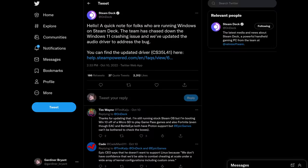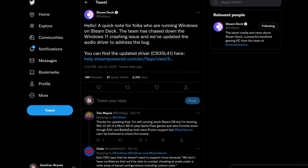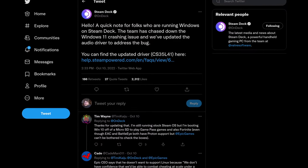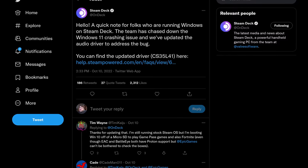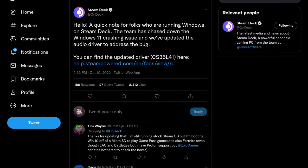Have you tried running Windows 11 on the Steam Deck? Some folks have, and they've reported crashing issues and instability with Windows. Well, according to the official Twitter account, Valve has resolved the crashing issues. Quote: 'A quick note for folks who are running Windows on Steam Deck. The team has chased down the Windows 11 crashing issue, and we've updated the audio driver to address the bug. You can find the updated driver here.' This is good news for the folks who want to use Windows on their Steam Deck for some reason. More power to you.